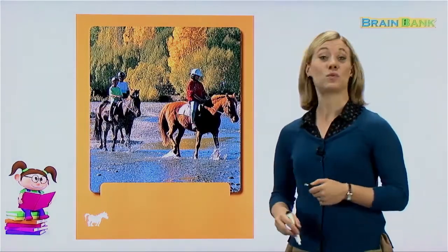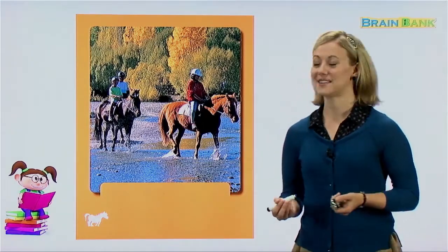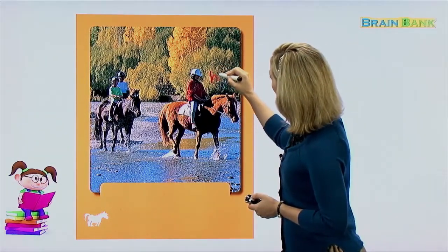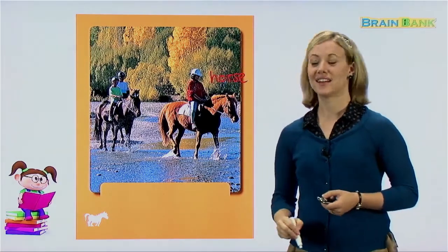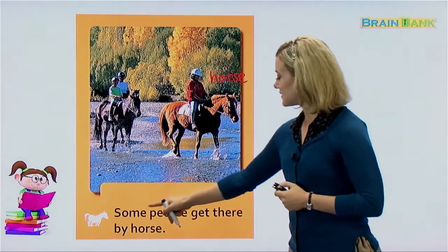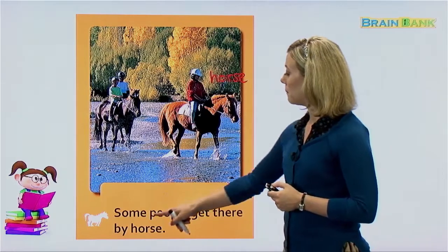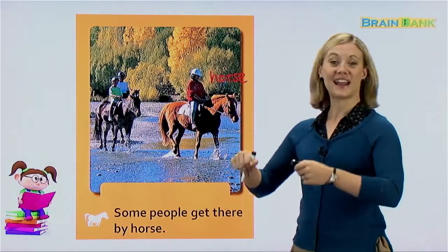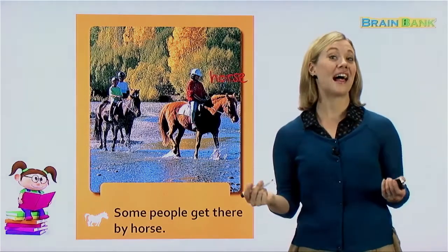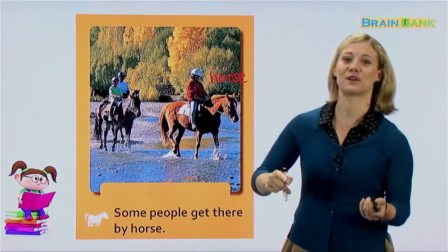We can use animals to help us travel — not just cars and planes, not just bikes or buses. What animal is that? This is a horse. Horses allow us to get from here to there; we can ride a horse. Some people get there by horse. Here we have some people riding their horses. What are they wearing on their heads? Those are called helmets. We wear a helmet on our head to protect it. If these people fall off the horse, they will still be okay.